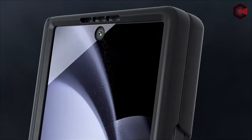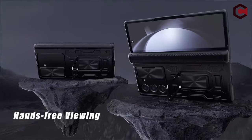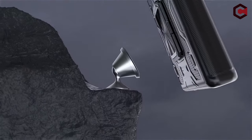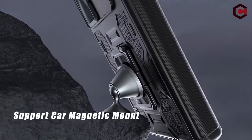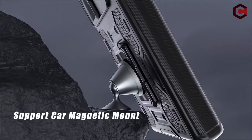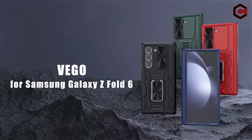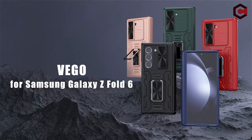Additionally, it has a slide camera cover for protecting the camera lens and an anti-peep function for privacy. The case also features a 360-degree rotating stand that allows for adjustable angles, enhancing the viewing and working experience. Note that this case does not support wireless charging and needs to be removed for such purposes.